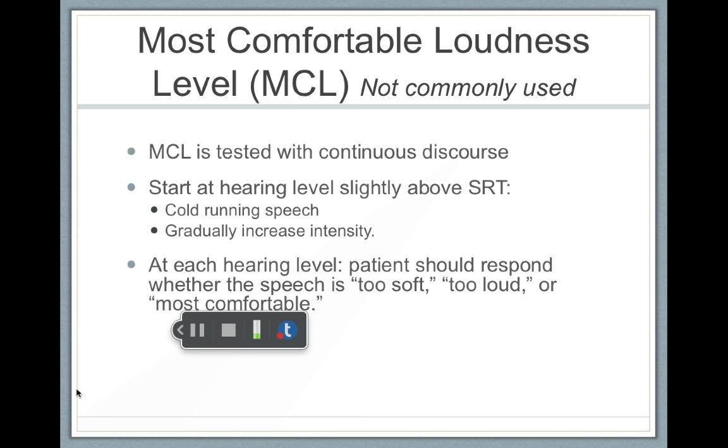The MCL is tested with continuous discourse, starting at a hearing level slightly above the SRT. Cold writing speech is used, and it's gradually increased. So an audiologist would say something like Monday, Tuesday, Wednesday.